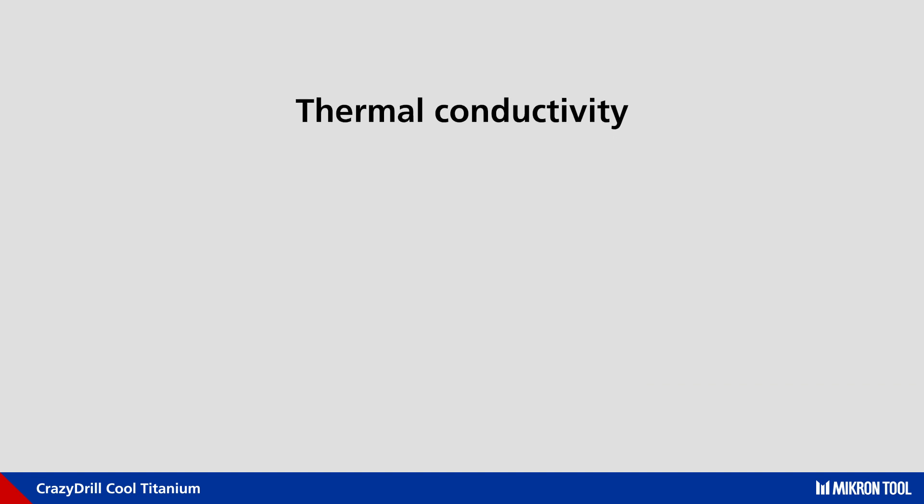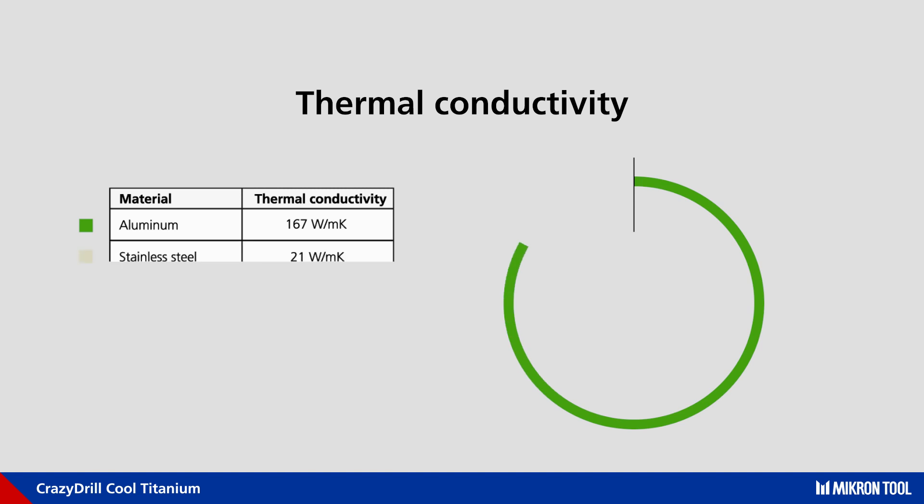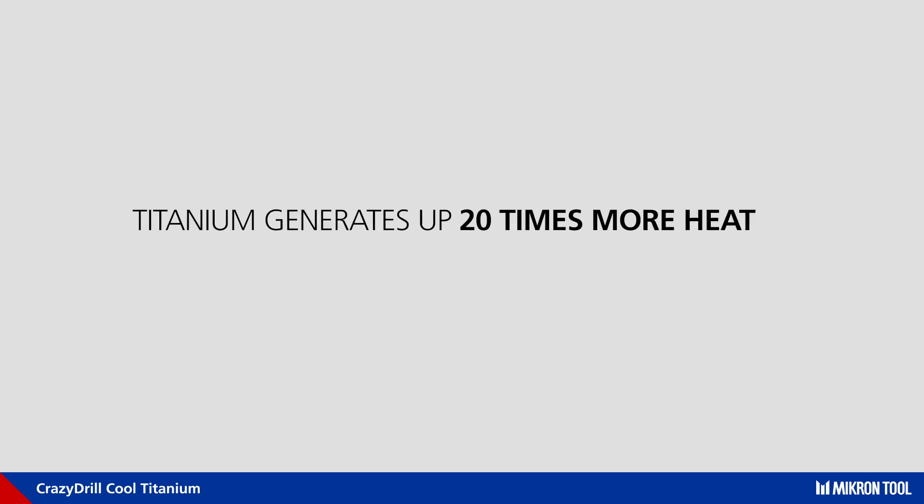The thermal conductivity of titanium, compared with other materials like aluminum with its high thermal conductivity or stainless steel with its low thermal conductivity, places titanium almost at the bottom of the scale. The unavoidable result is the overheating of the cutting edge.